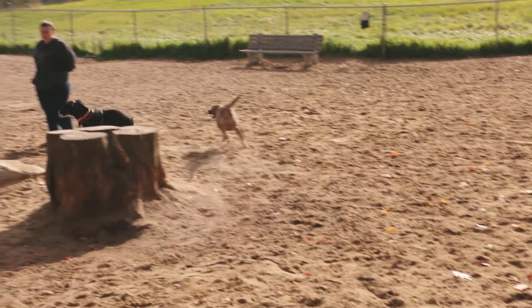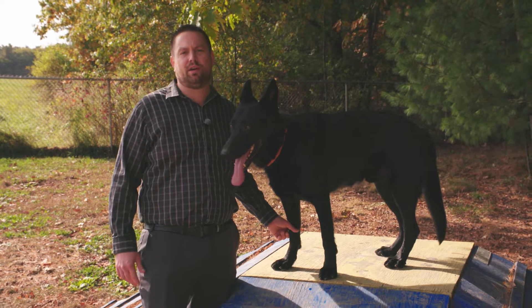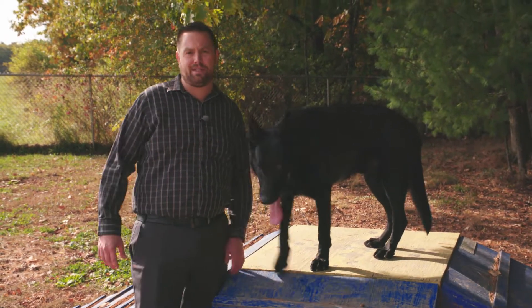We're here in Kennebunk, Maine at the local dog park right off the C Road. Kennebunk and Kennebunkport, Maine are extremely dog-friendly areas. If you're looking to buy a home and have a dog, this is one of the great places to come.